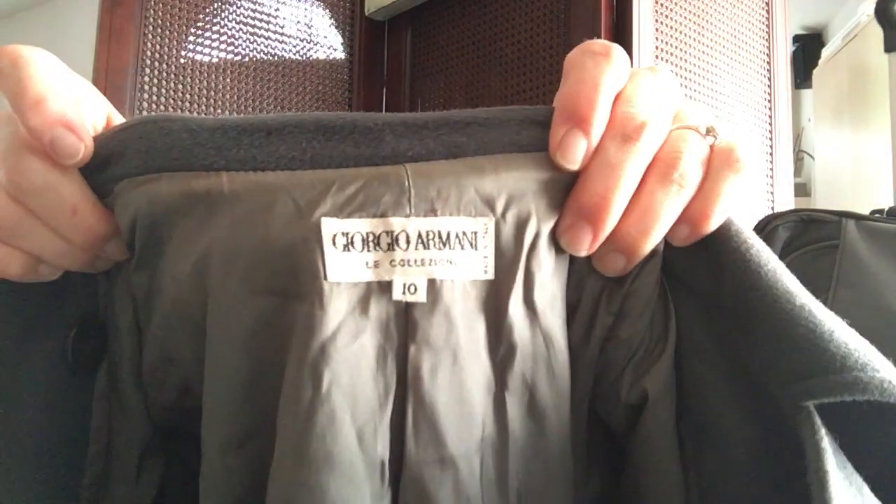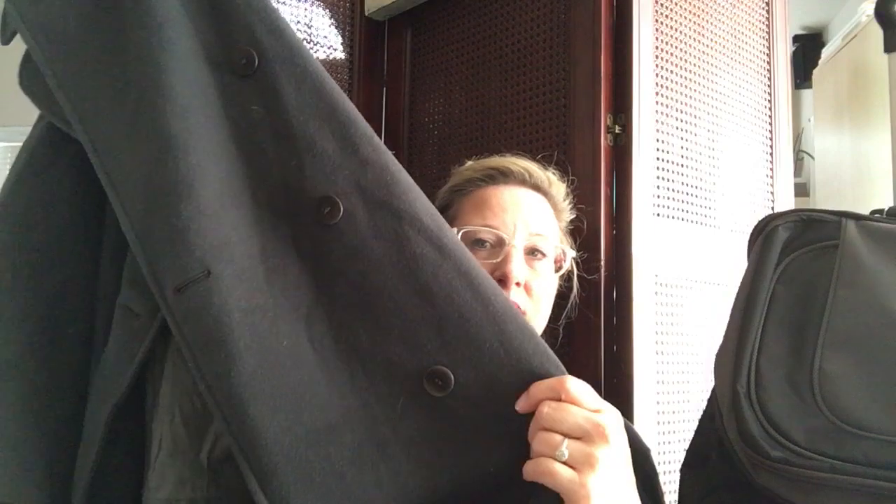This was my gamble piece — a long wool coat. They had it priced at $49.99 so I paid $25 for it. It's a Giorgio Armani, size 10. I looked it up to see if there could possibly be cashmere in it, but it's wool. It's a nice double breasted belted wool coat.